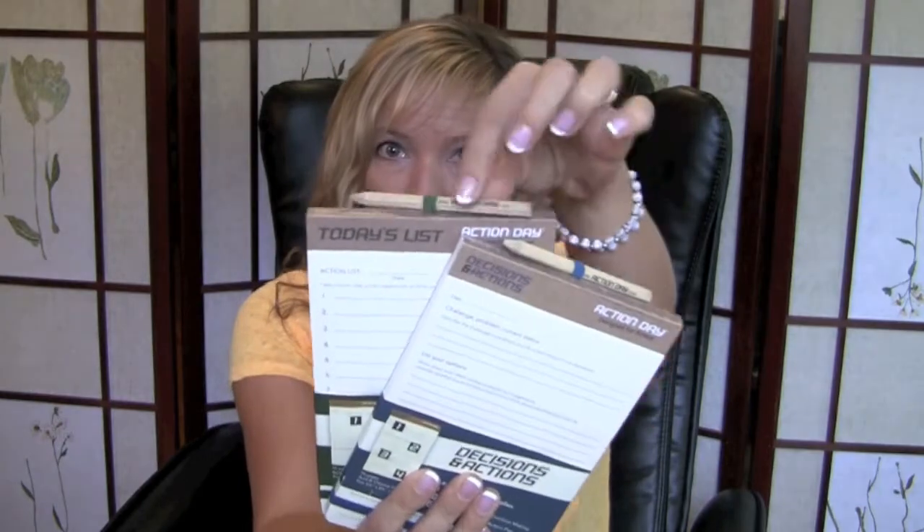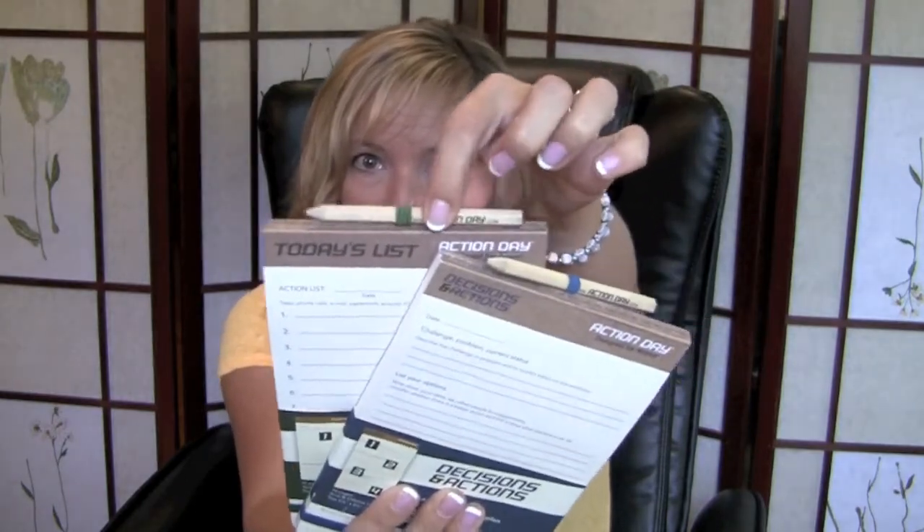So why in the world would I go and buy paper in a paperless world? These things really appeal to me and I'll show you why. Actually I think it was when I was ordering the planner that I came across the Action Day notepads, and these actually come with little rubber bands and pencils. Can you see those? Very cool.